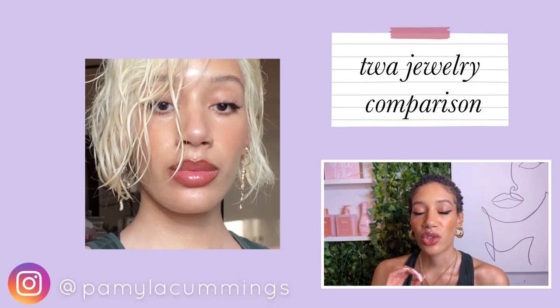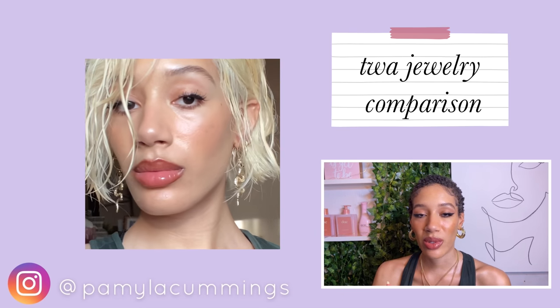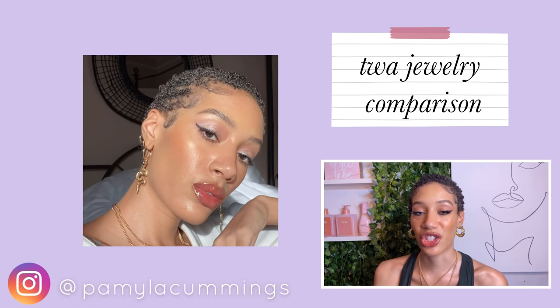Since I cut my hair I make it a habit of wearing jewelry — rings, necklaces, but especially earrings. Jewelry stands out so much more when you don't have hair that's going to block or distract from it. This is a great opportunity to really pay attention to these small details because they're going to complete the overall look.